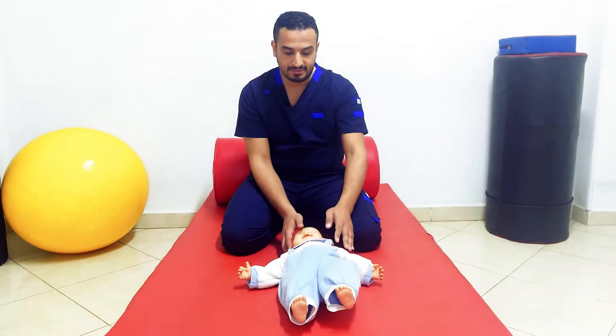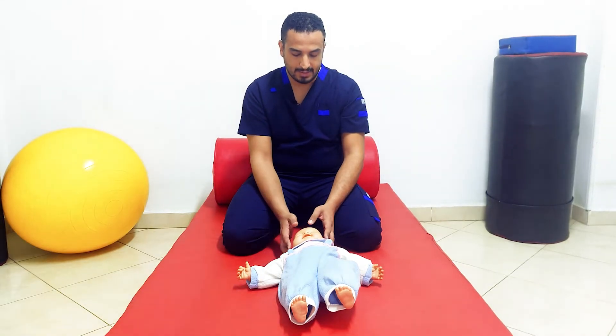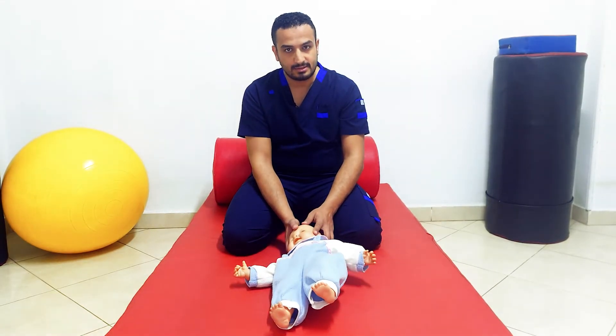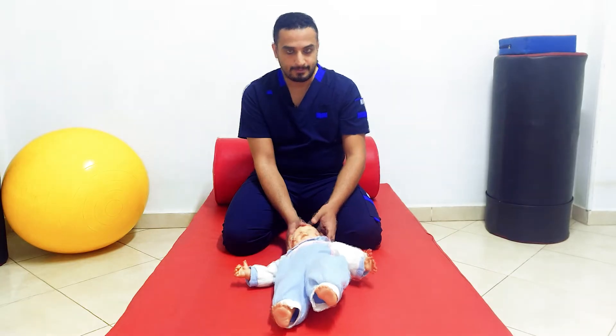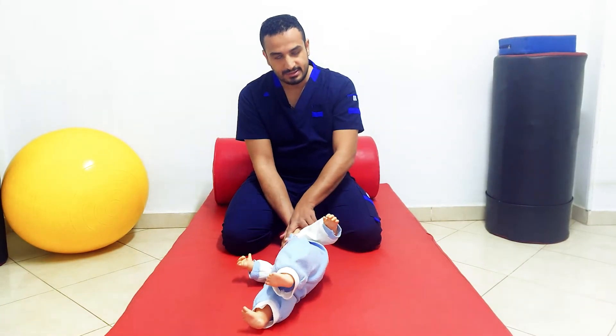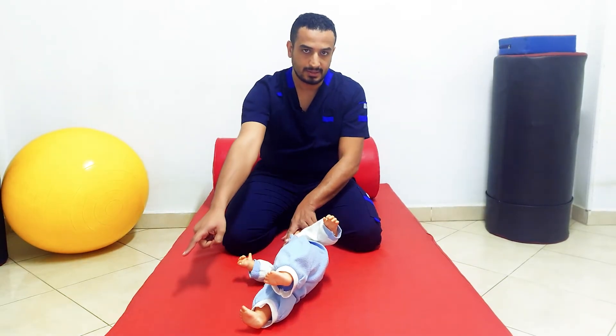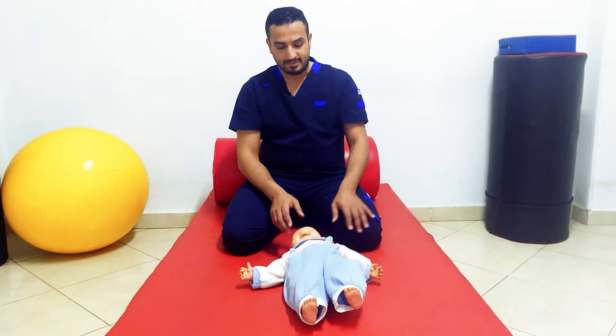The negative response, or when this reflex is not normal, is when neck righting still persists. Normally, after 6 months, when you rotate the head to one side, the infant will rotate his body segmentally. This reflex integrates at 18 months, after which it becomes voluntary rolling.